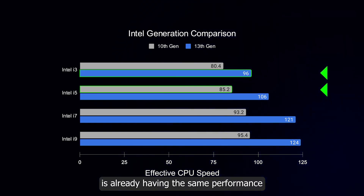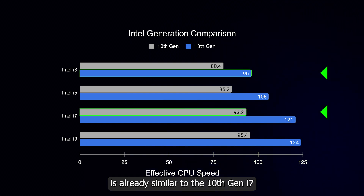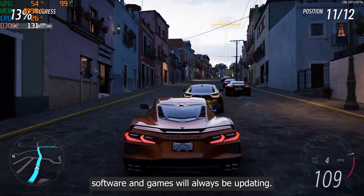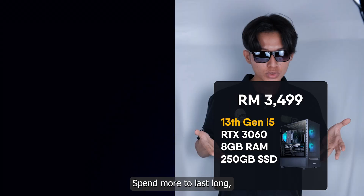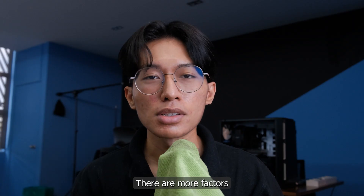The 10th gen i5 is already having the same performance as the 13th gen i3. Actually, the 13th gen i3 is already similar to the 10th gen i7. Sure, new gens are a bit more expensive, but software and games will always be updating — they don't wait for you. Eventually, old generation parts will not be able to perform. So spend more to last long, or spend less — your choice.